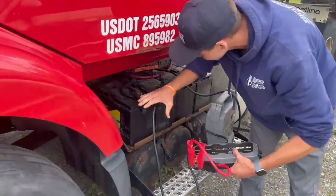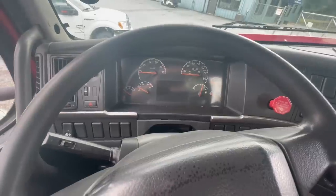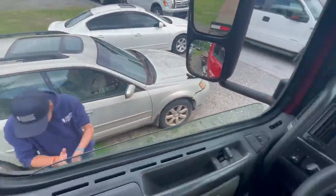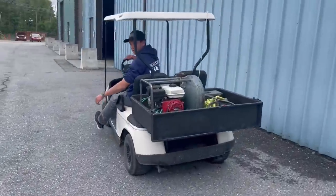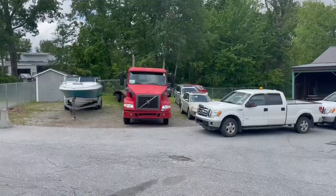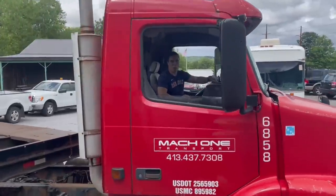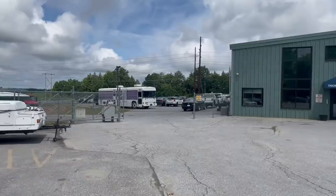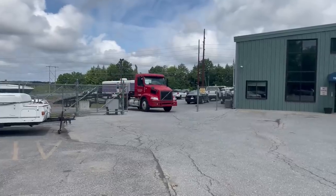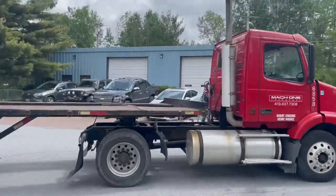The truck has no battery at all, so we're going to try jumping it with double jump packs again just like yesterday. It fires up! While we let the air pressure build, Carl's going to show me where to turn around. There she is out in the sun.